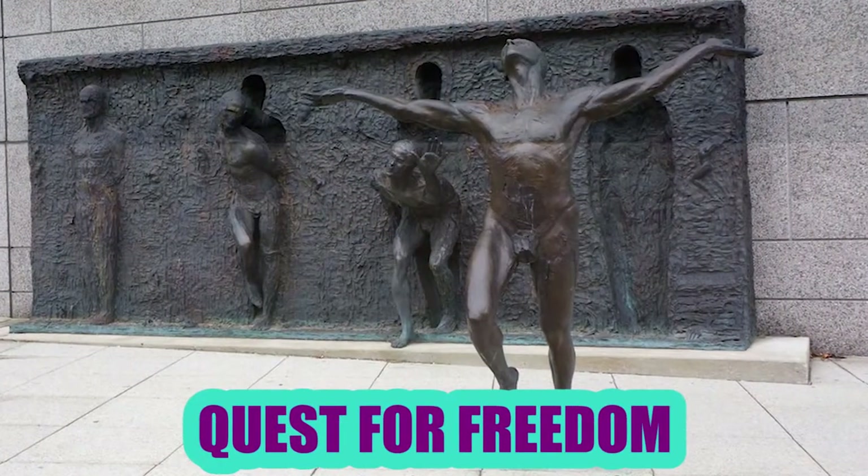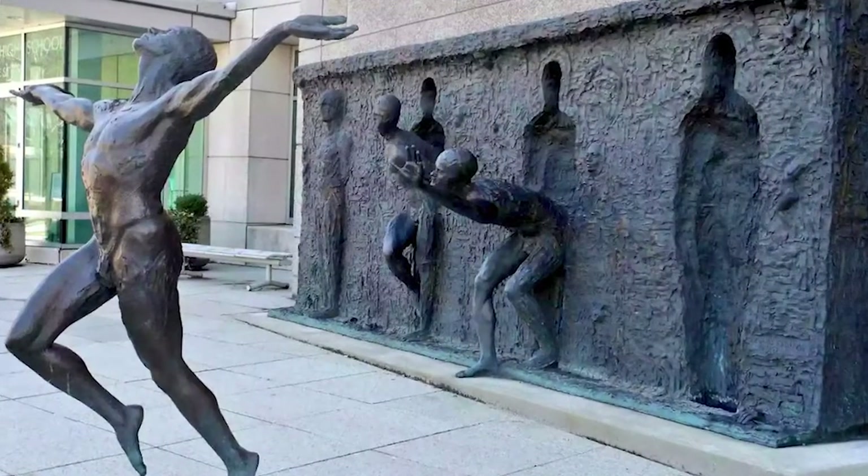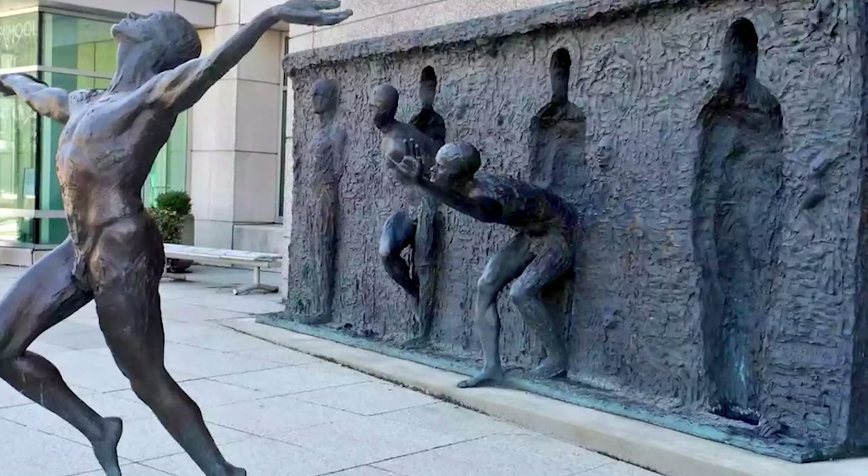Quest for Freedom: Everyone wants to be free, and that's a given. Known as the breakthrough from your mold, this lovely figure can be found in Pennsylvania, and Zenith Frudakis is the genius behind it.